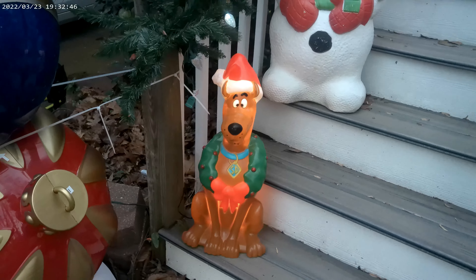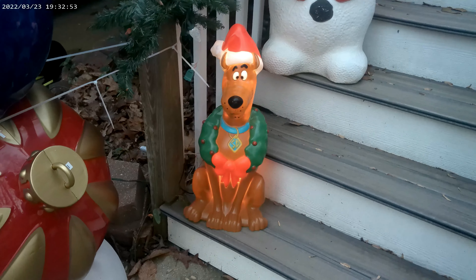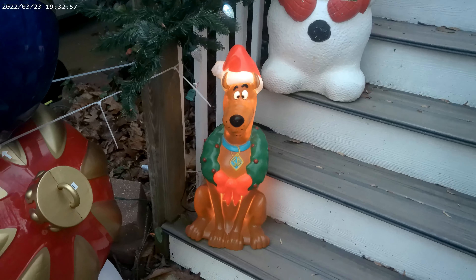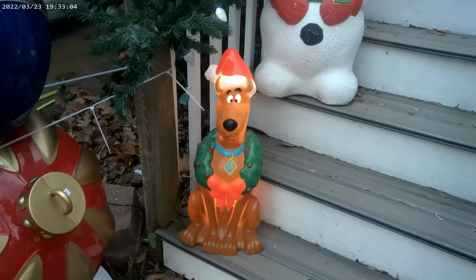Price — I almost forgot price. The price on him at Cracker Barrel full price was about $44. We caught him on a 40% off sale so we picked ours up for around $15 or $16, something like that. So that was a pretty good deal, but yeah, he's well worth that.